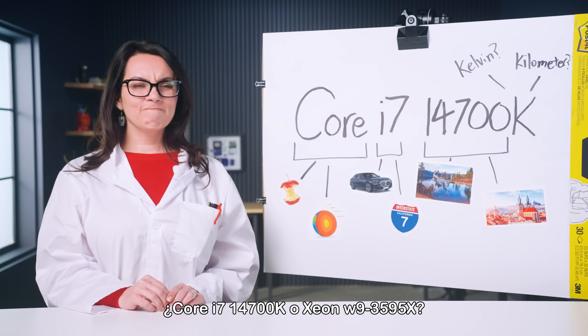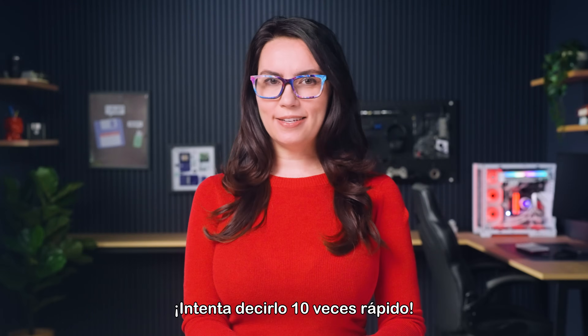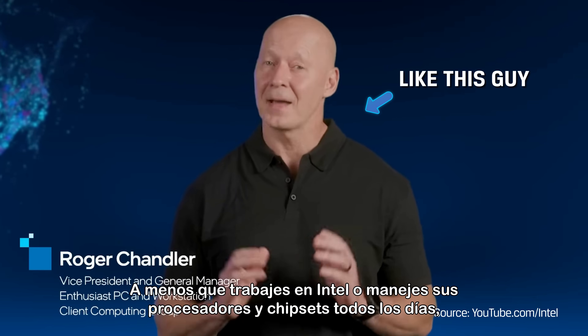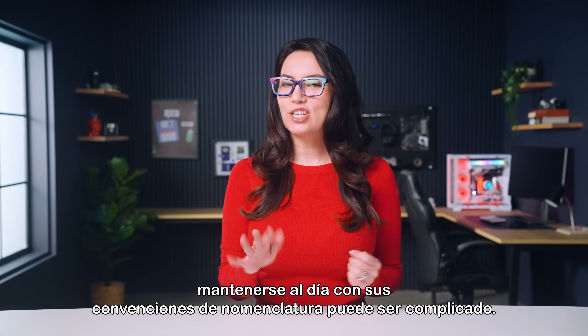Core i7-14700K or Xeon W9-3595X. Unless you work at Intel or handle their processors and chipsets every day, keeping up with their naming conventions can be tricky.